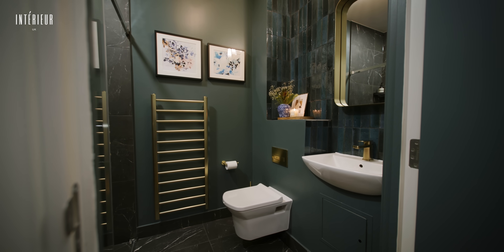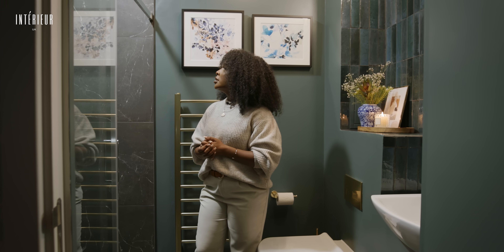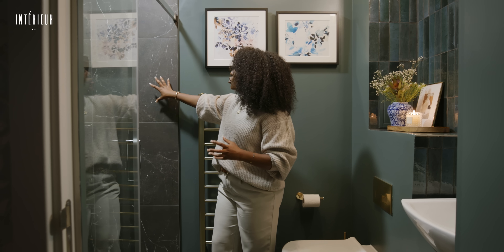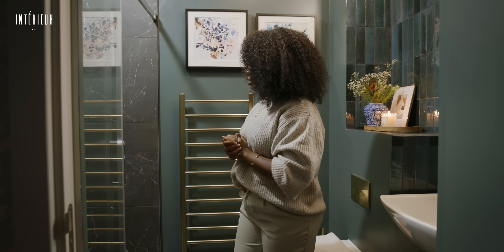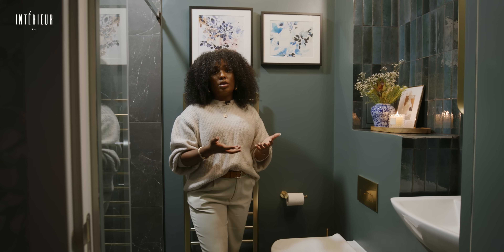For the bathroom, the client wants to feel like they're in a boutique hotel, so we wanted to avoid a typical white marble flooring and shower walls. We went with this really beautiful matte effect black marble with really lovely minimal veining — nothing too dramatic — but what I really like is that every veining is different, creating a unique and beautiful pattern. It goes really well with the dark colours on the walls and the elements of brass throughout the space. It's a small space, but you can use dark colours in small rooms — it's just how you combine them with other materials and the lighting.